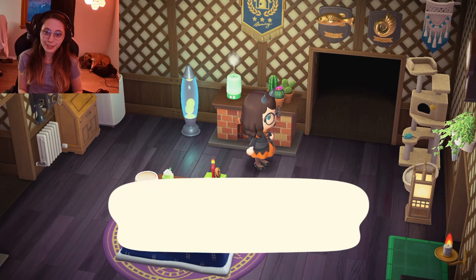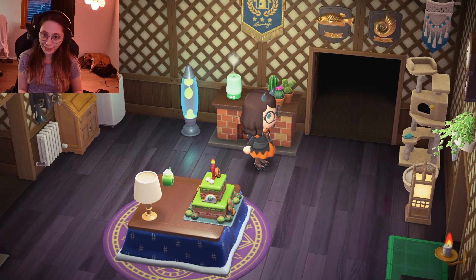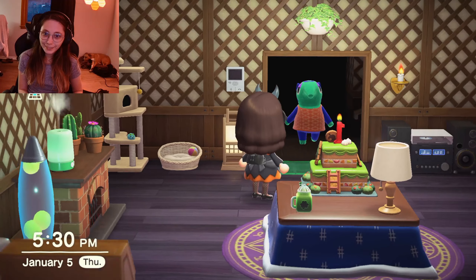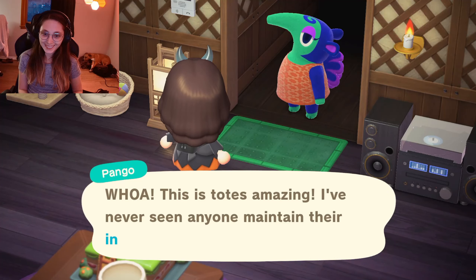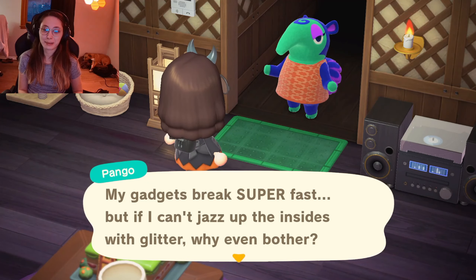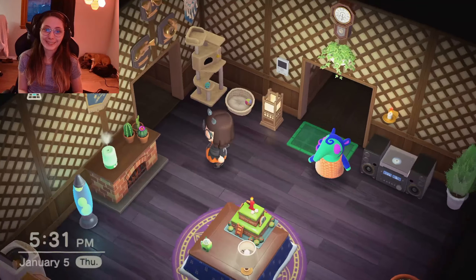I've just got a bunch of random stuff up here honestly. Oh, Pango's here to visit us! Let's talk to her. She says: 'This is totes amazing — I've never seen anyone maintain their intercom monitor so well. My gadgets break super fast, but if I can't jazz up the insides with glitter, why even bother?' Oh she's so cute, I love her. But yeah, so that's this area.